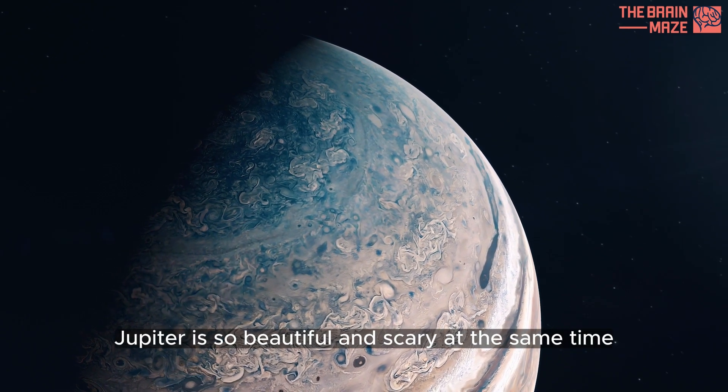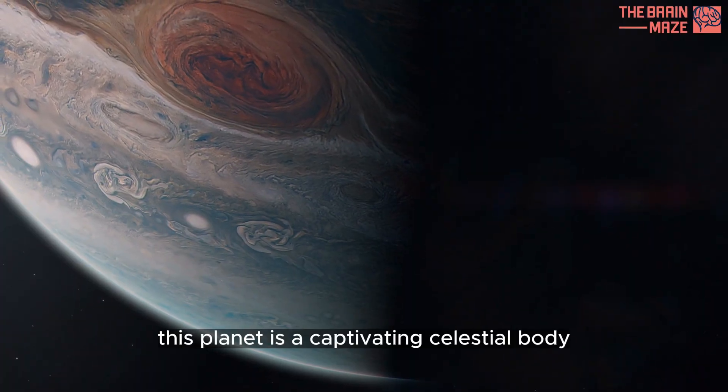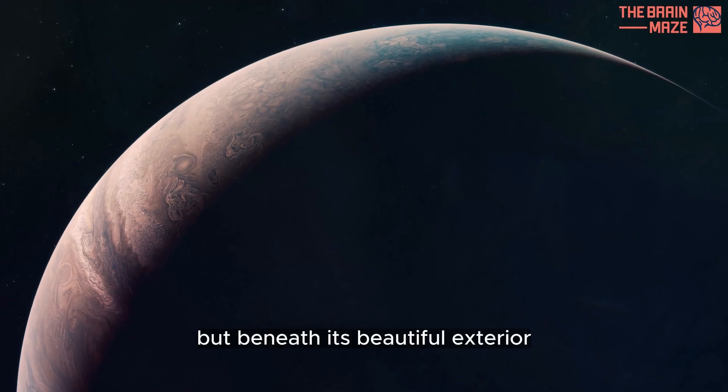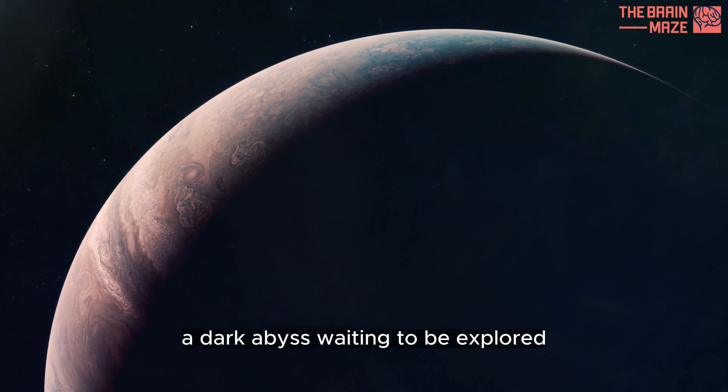Jupiter is so beautiful and scary at the same time. This planet is a captivating celestial body with its vibrant bands of clouds and iconic great red spot. But beneath its beautiful exterior lies a mysterious world, a dark abyss waiting to be explored.